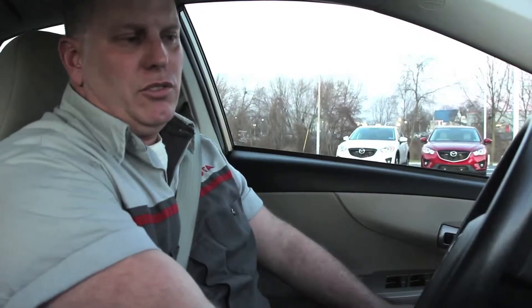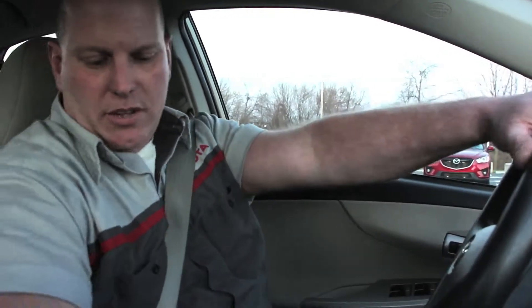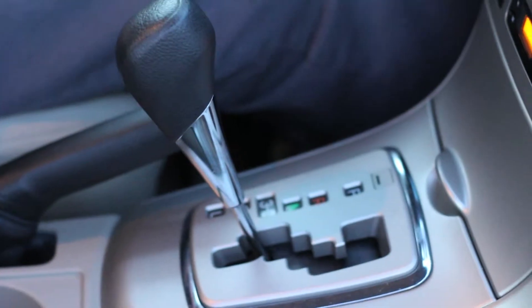First thing we're going to do is start it up. Make sure it cranks nice and fast, and you have fast idle at start-up. Listen for any abnormal engine noises. Everything sounds okay. We start the road test — we want to make sure that the turn signals cancel left and right, and that there's no rattles, squeaks, or any suspension noises or concerns.